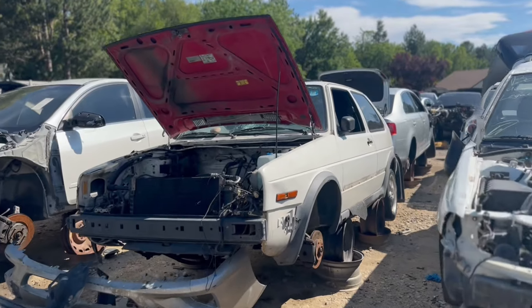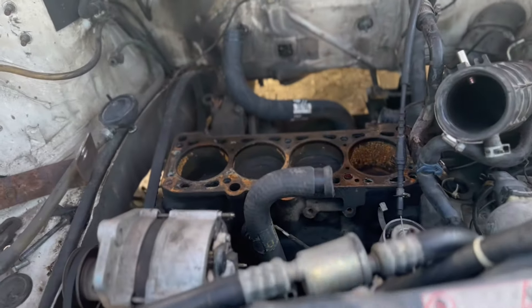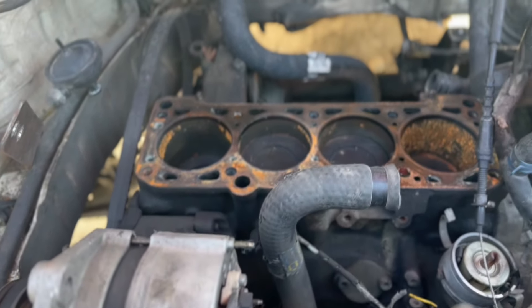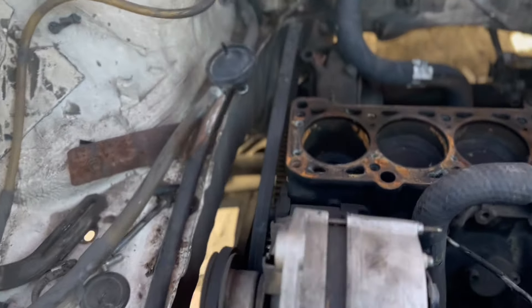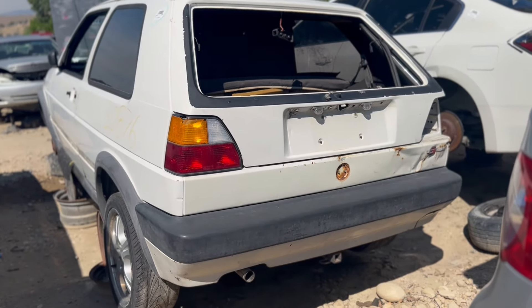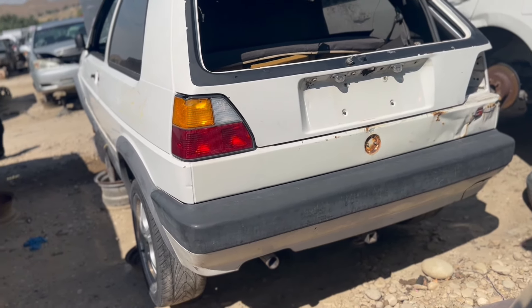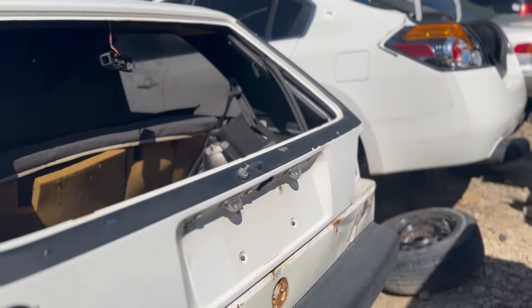Mark II Volkswagen Golf. Now as we can see somebody took the head. Did somebody take the head because it was the 2.0 16-valve? We won't know because the head is gone, although I'm doubtful that that's what that was. I'm also not entirely sure — this looks like it was a pretty sick Golf at one time. I don't even know if it was just a Golf; it might have been a GTI. I'm not too familiar with these Mark IIs, but let's take a look and you guys let me know in the comments.